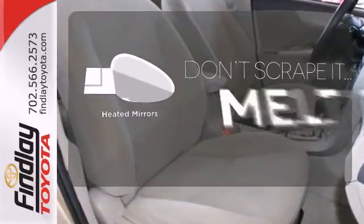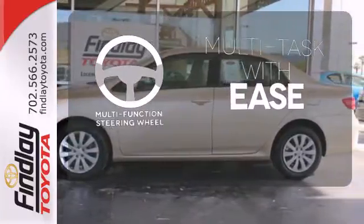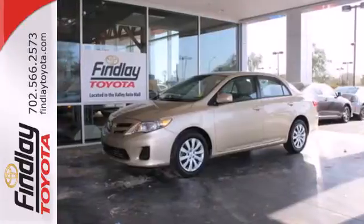Leave the scraper in the car, thanks to the heated mirrors. A multifunction steering wheel makes multitasking a touch easier. You don't have to put your life on hold when you have Bluetooth. Get in and on the road today.